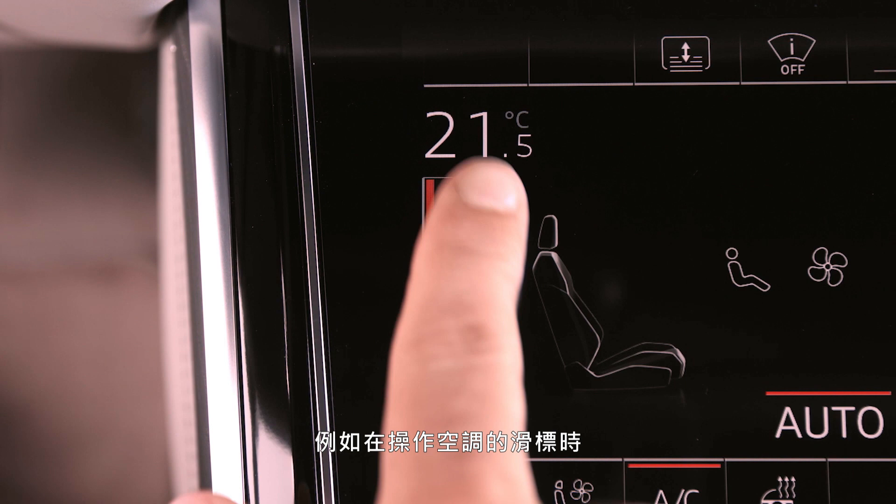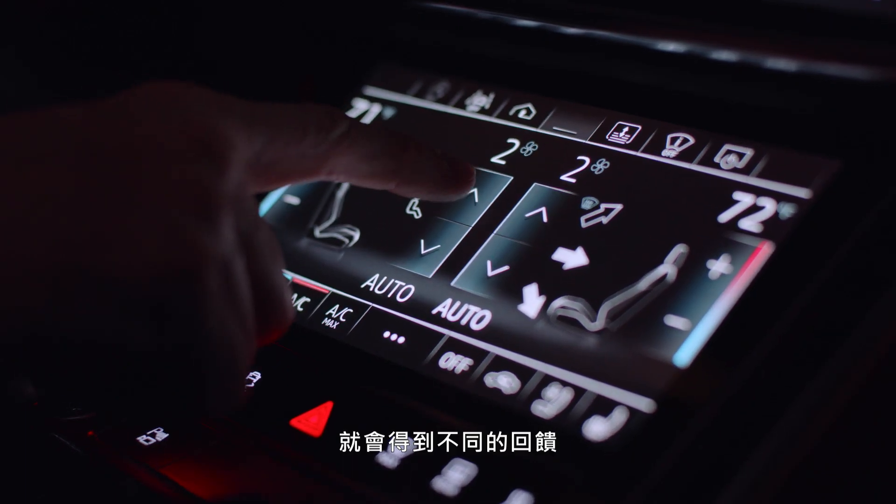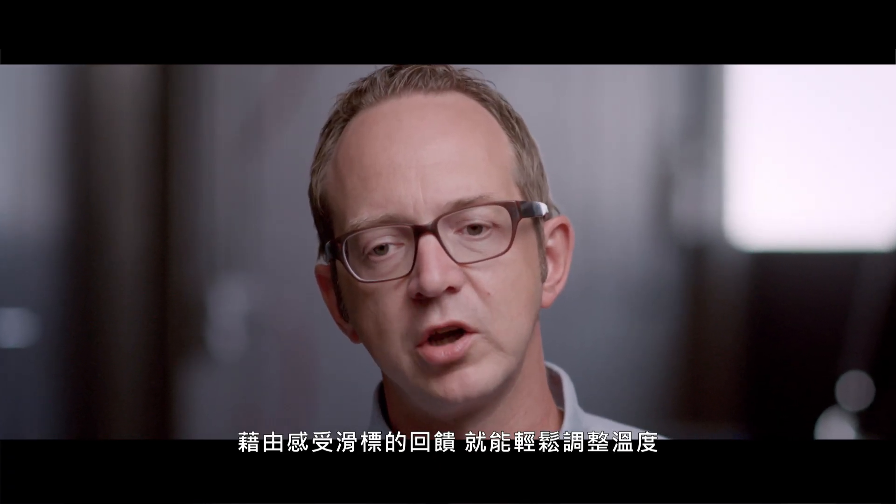When you use a slider, like for example in the air conditioning, then you get a different feedback on that. It's just by getting the feeling of the slider feedback that you are now changing the temperature.